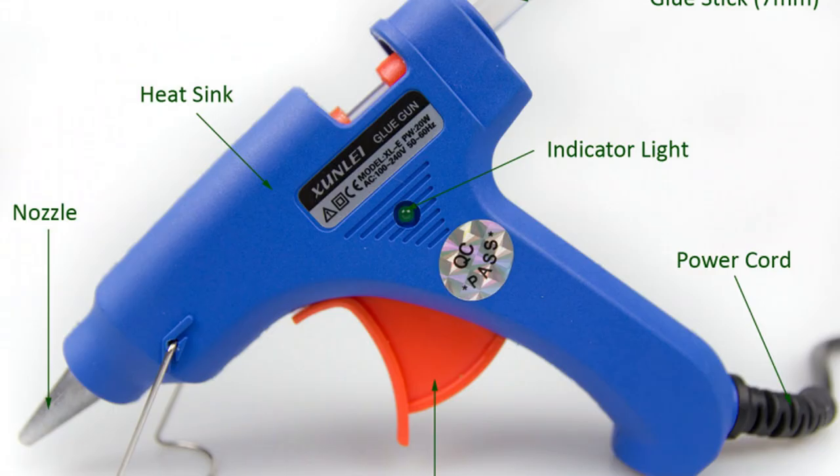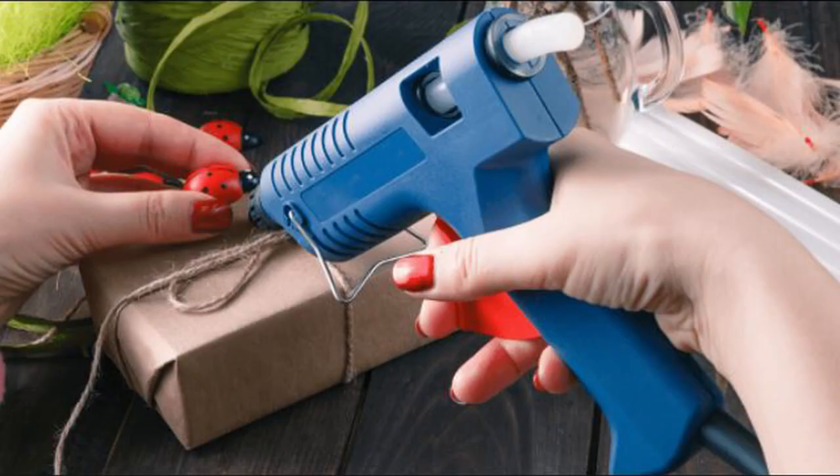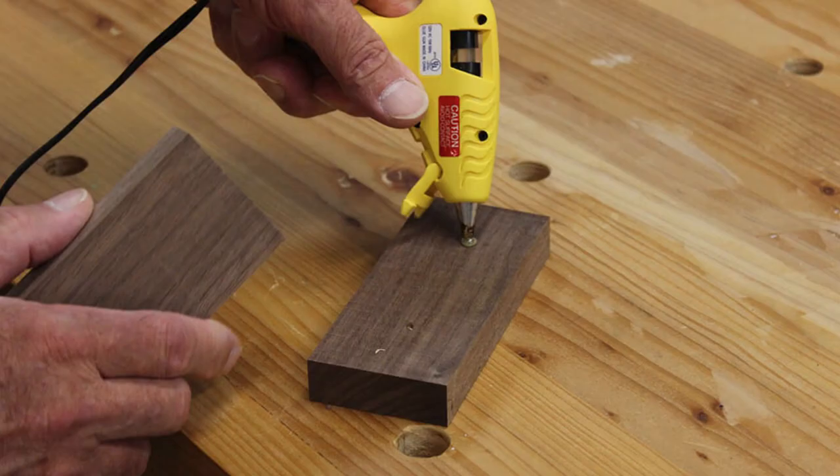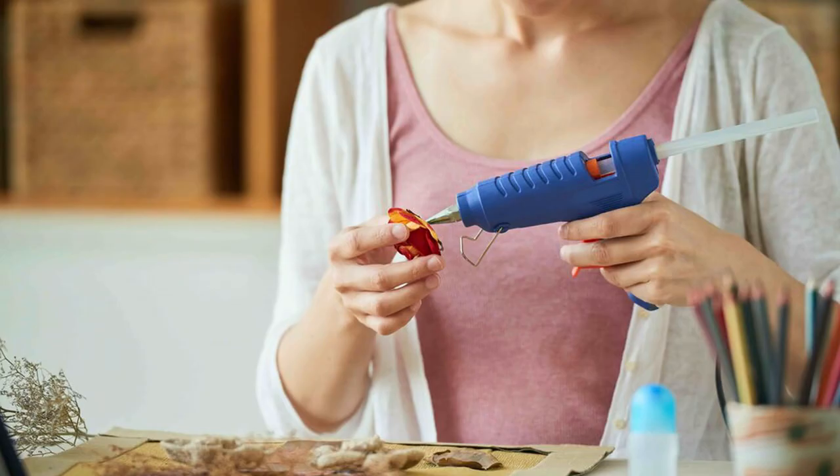G is for Glue Gun. This is a gun-shaped electrical tool used for melting and applying sticks of adhesive to various surfaces. A glue gun is great for crafting but is also used for quick and easy fixes around the house. On some of his jobs, Daddy has to use a Glue Gun. When crafting, Mommy also uses a Glue Gun. It is so much fun.